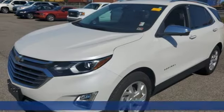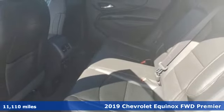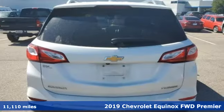Here's a 2019 Chevrolet Equinox. Stylish, energized and ready for takeoff, this is a multitasker that doesn't compromise.